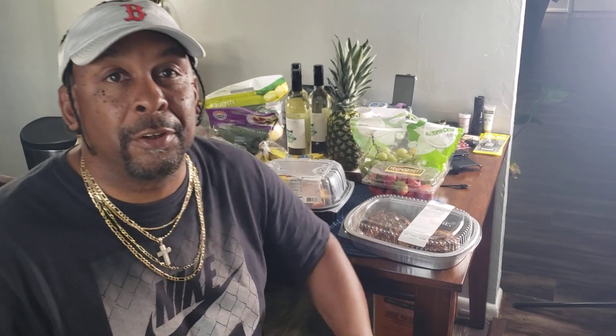Welcome back. So today I'm going to show you something a little bit different — it's going to be my little mini grocery haul for the week. I'm going to show you how I'm shopping and all that good stuff. Let's go ahead and get started.